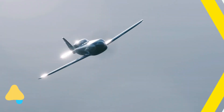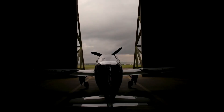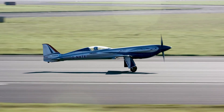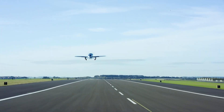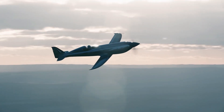Rolls-Royce ACCEL. The Rolls-Royce ACCEL is an ambitious project aimed at creating the fastest all-electric airplane in the world. With a sleek aerodynamic design and cutting-edge battery technology, the ACCEL is built for speed, efficiency, and sustainability. It recently achieved record-breaking speeds of over 300 miles per hour, demonstrating the immense potential of electric propulsion in aviation.